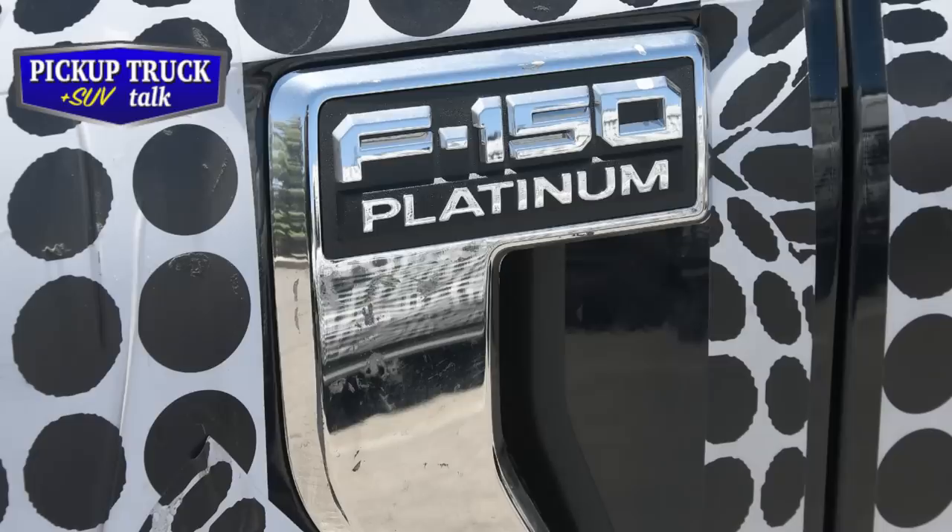As far as what it is - the F-150 Platinum. This was part of the door fender, next to the door, which is typically where the platinum badge is. You can see that new badge - looks kind of beat up, I'm sure they want to polish that up a little bit. And let's go to the exterior.